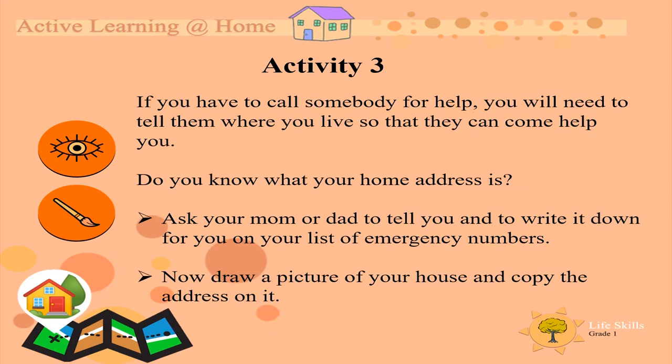Activity 3. If you have to call somebody for help, you'll need to tell them where you live so that they can come help you. Do you know what your home address is? Ask your mom or dad to tell you and write it down for you on your list of emergency numbers.